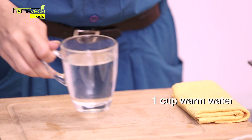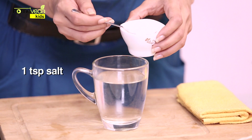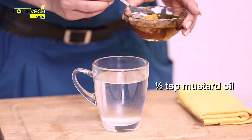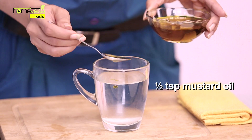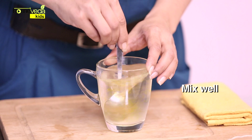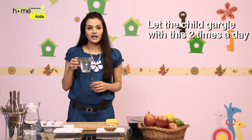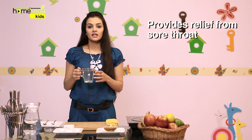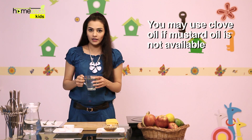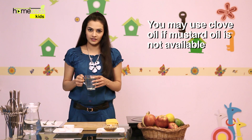Take 1 cup of warm water. Add 1 tsp of Salt. Add 1.5 tsp of Mustard Oil, also known as Sarsoka Tel. Mix it well. Let the child gargle with this mixture 2 times in a day. This will provide relief from sore throat. You may use clove oil in case mustard oil is not available.